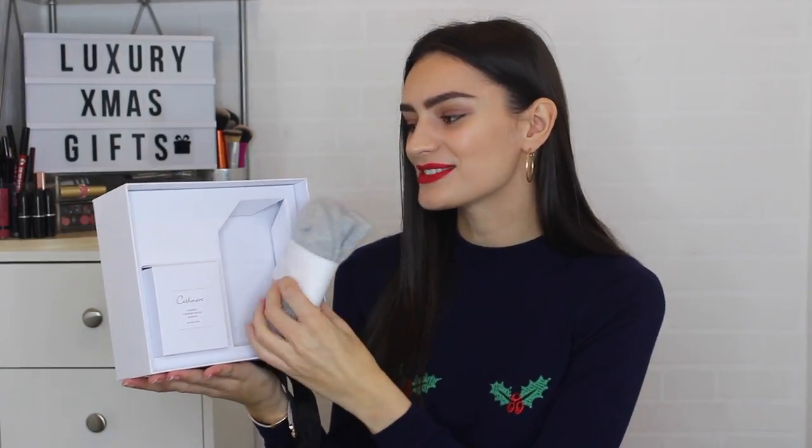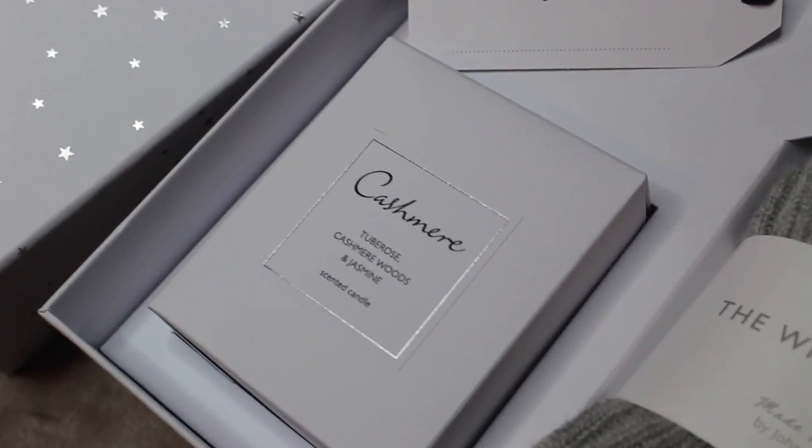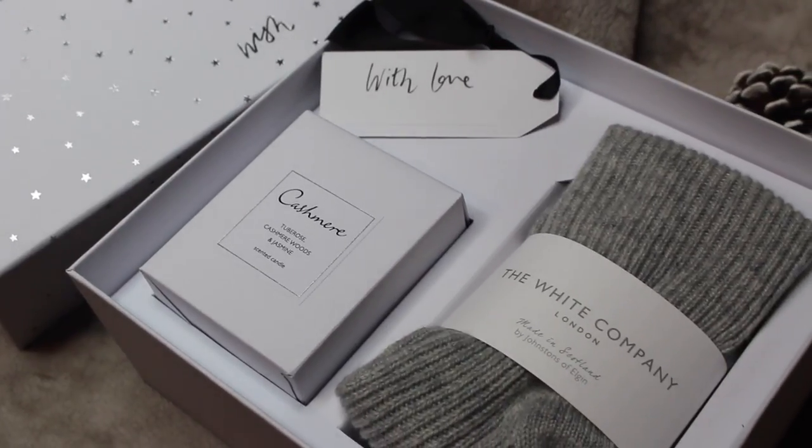Another little something from the White Company — this time one of their little gift boxes. I love the design: there's a little ribbon attached to the box, a beautiful design, and a gift tag inside. You don't even need to wrap this if you don't want to, which is great. This is called the Cozy Night Hamper. Inside we have cashmere bed socks in grey — is it even Christmas if you don't receive socks? — and a cashmere candle with scents of tuberose, cashmere woods, and jasmine. It's really, really pretty and I would be more than happy to receive this.